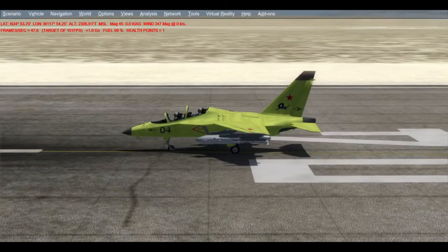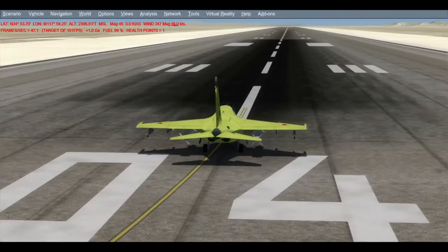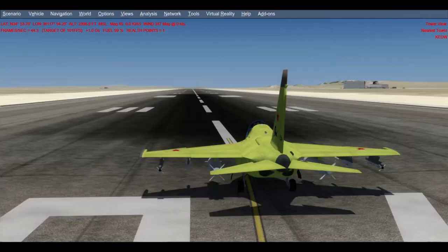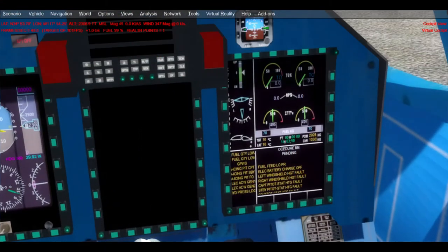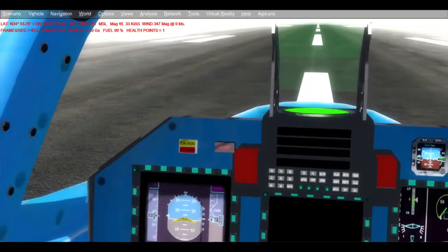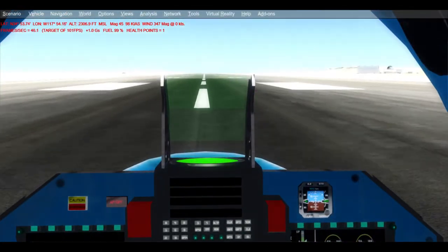Okay, no sound, which is weird. Maybe the engine's not on. Oh, the engines are on. Okay, let's make this one without sound.